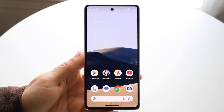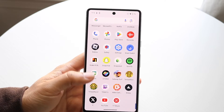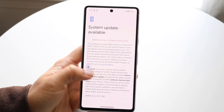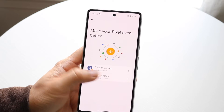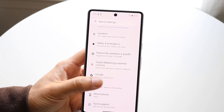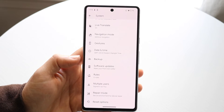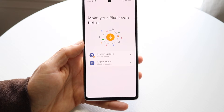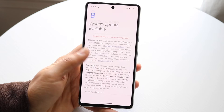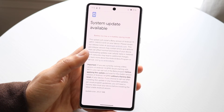What you're going to want to do is make your way into your Settings application. Once you're in Settings, scroll down until you see System and tap into it. Then scroll down again until you see the Software Update panel. Go ahead and click on System Update and update your phone — that might end up fixing the issue.